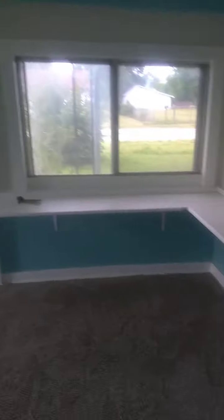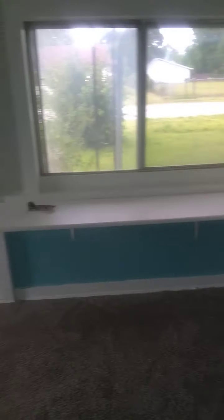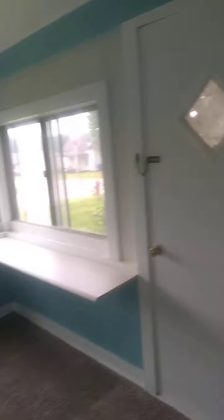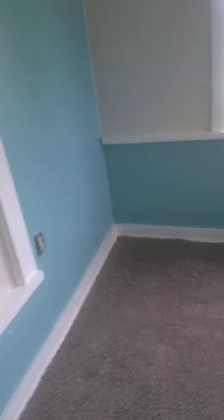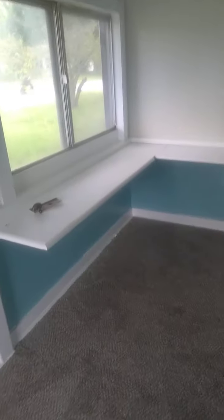It does have a Jack and Jill bathroom that you enter from here. The front porch has actually been enclosed — so if you wanted to, you could make this into a bedroom, making it a four-bedroom home. Yeah, this room is really nice.